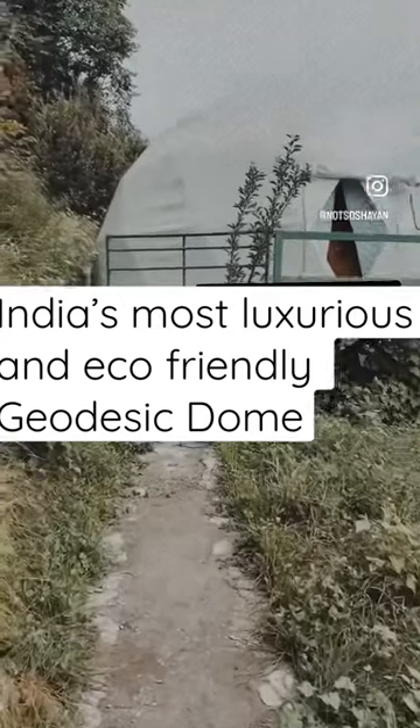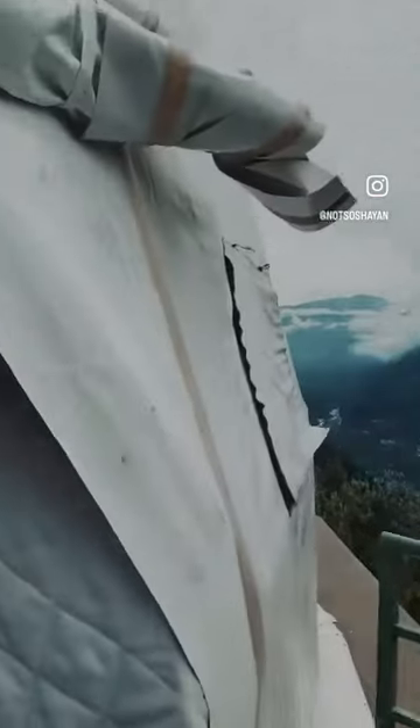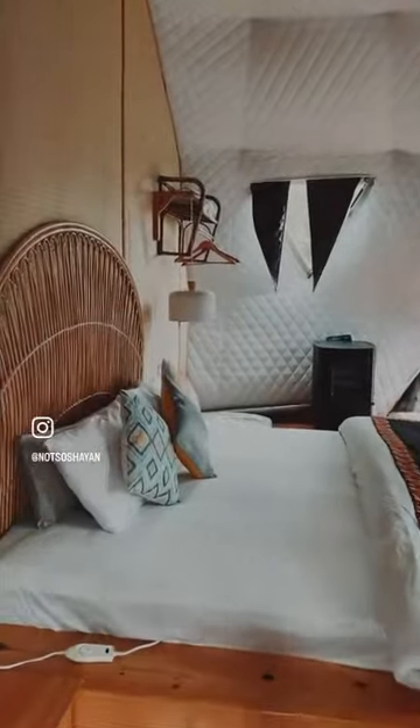Want to understand India's most luxurious yet eco-friendly geodesic dome? Make sure you watch the entire reel and subscribe to our channel. This place is located 45 minutes away from Manali, away from all the hustle and bustle of the Manali town.